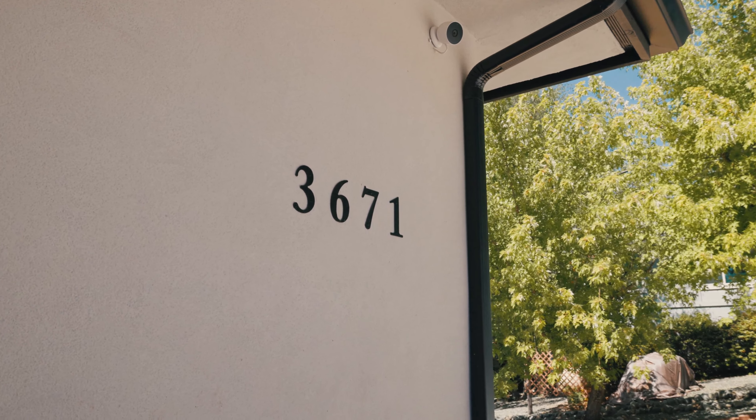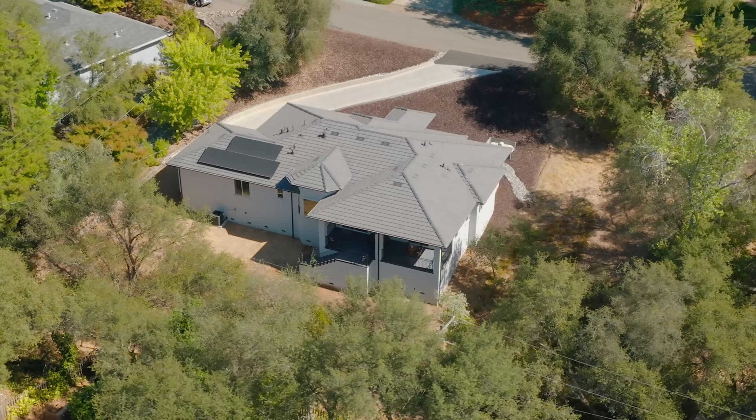3671 Montclair is a home that redefines modern living with sophistication and comfort. Come with me and let's take a look around.